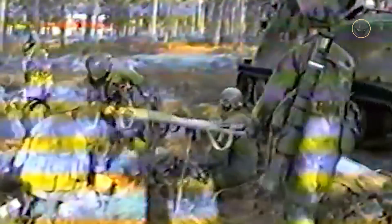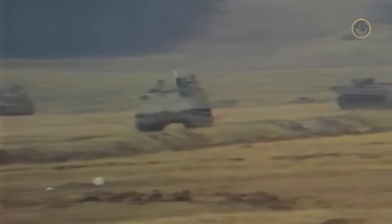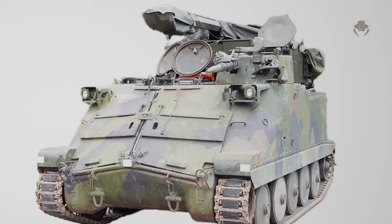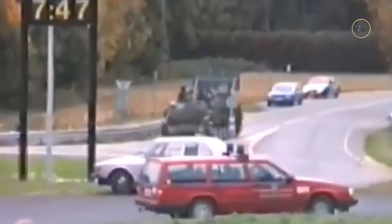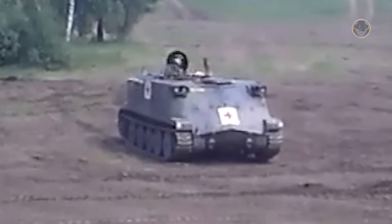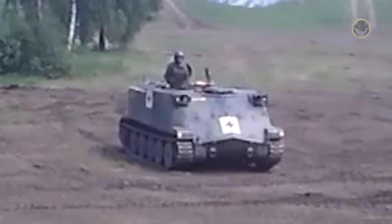The vehicle can carry 2,000 kilograms of load or 4 to 6 stretchers. The PBV-302 family includes several variants: a battalion and brigade-level command post variant, an artillery forward observer variant, a battery command and control variant, a communications variant, a battery reconnaissance variant, a hull transport variant, and an ambulance variant.